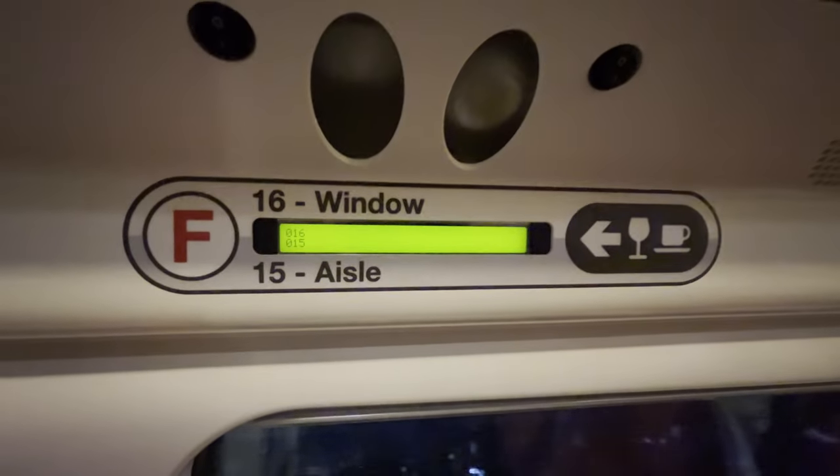Welcome onboard. We'll take a closer look at the seating configurations onboard later. For now, I'm just going to head over to my seat, which of course is a window seat.